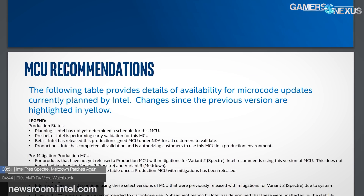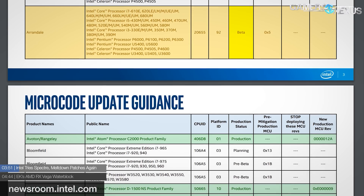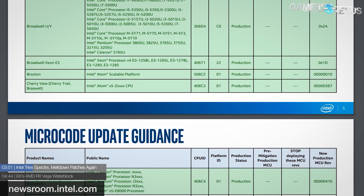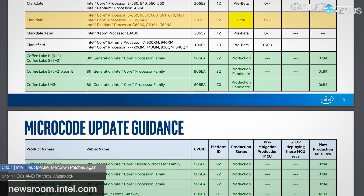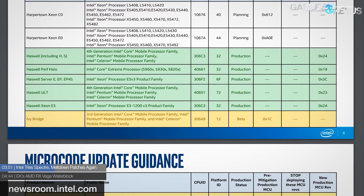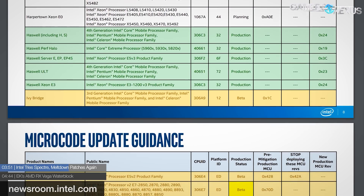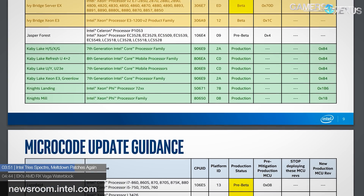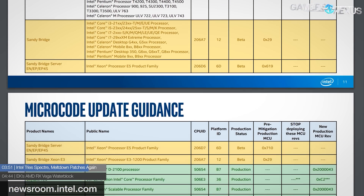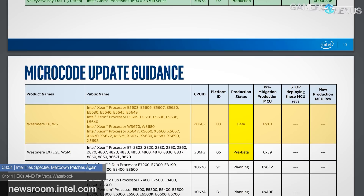Intel is ready for take two on their microcode updates — the same updates that caused crashes on Broadwell and Haswell when first posted, which Intel more or less recalled from manufacturers at that time. The patches that caused those unexpected reboots have now been corrected and are being distributed to OEMs. The fixed revision includes microcode updates for 6th, 7th, and 8th generation Intel processors, including the latest Core X series, Xeon Scalable CPUs, and Xeon D for data centers. Intel has also made a microcode revision guidance PDF to help OEMs, with a schedule that includes planned fixes for CPUs as old as the Wolfdale family, which released in 2008.